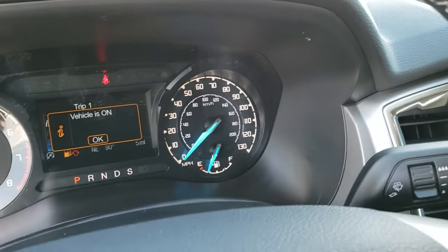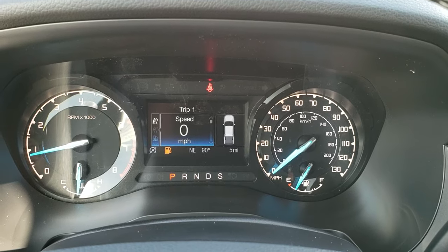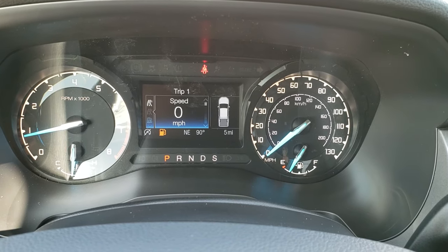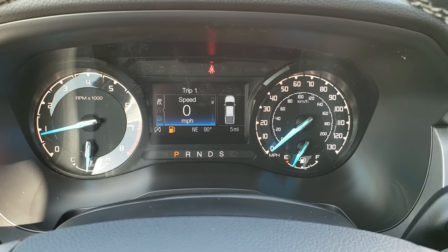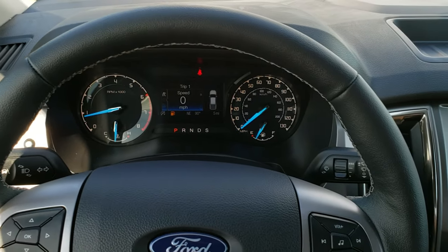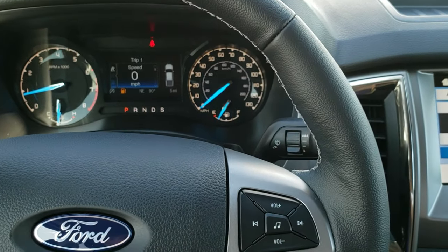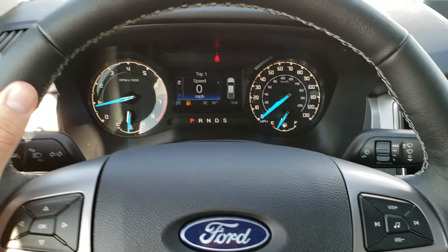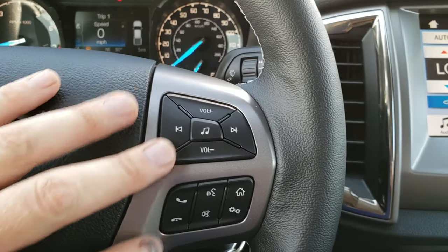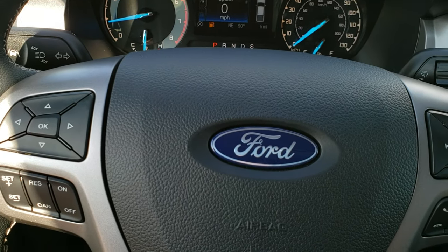As we hop inside the truck, you can see the instrument cluster is nicely laid out. You get all your information — your digital speedometer, your outside temperature display, your compass display, and your odometer in the bottom right. One of the things I really like about the XLT is that it comes with the leather-wrapped steering wheel with white stitching. It's got little thumb pads and it's really nicely laid out. You've got your audio and Bluetooth controls on the right, and on the left you have your cruise controls and information center controls.